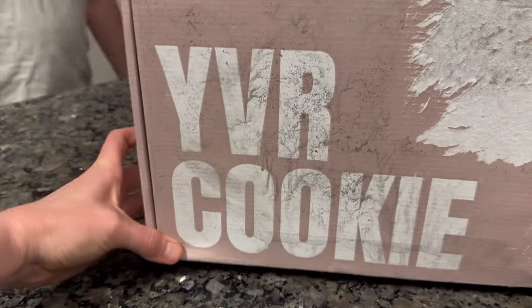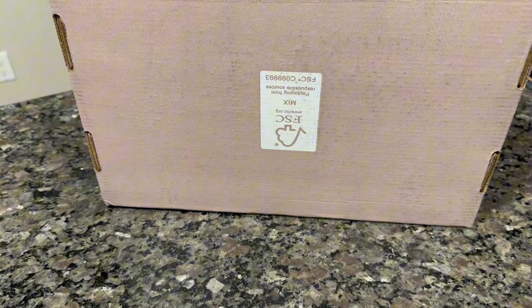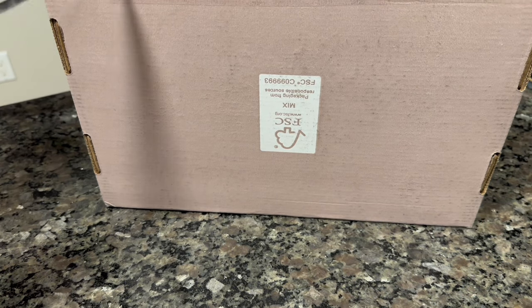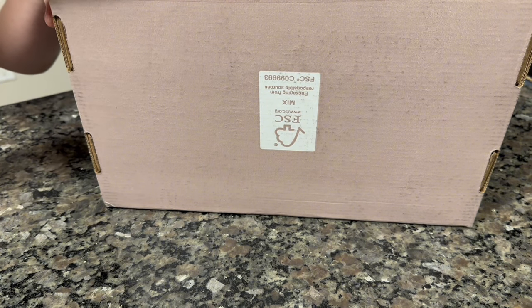Look what came today! We reordered YVR because we want to try their gluten-free cookie, and then they also launched some special cookies for March, for Easter.